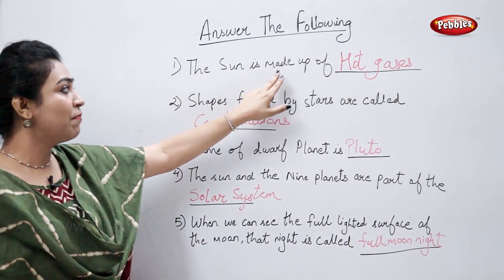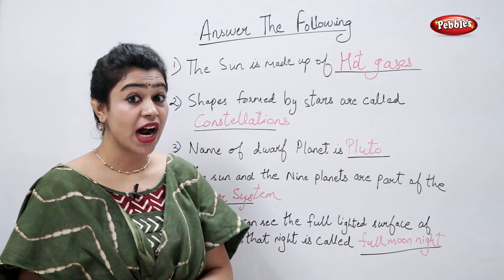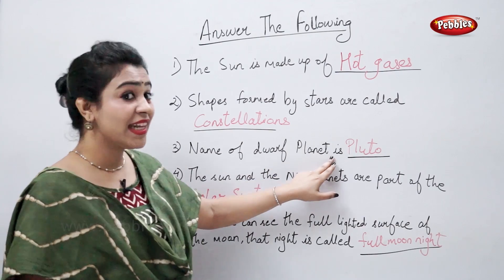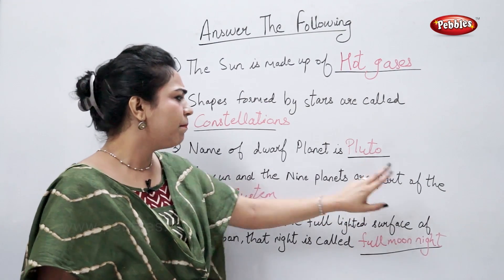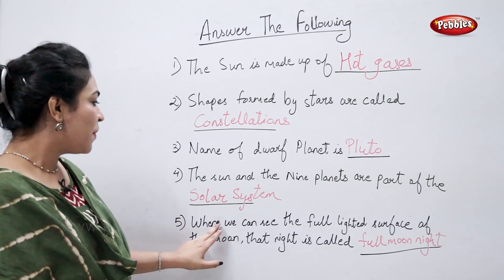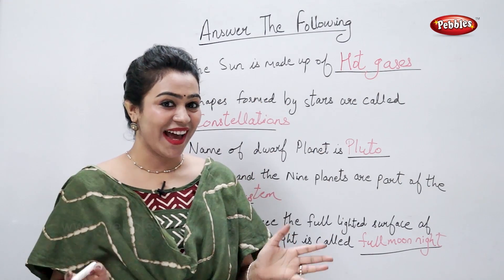The sun is made up of hot gases. Shapes formed by stars are called constellations. Name of the dwarf planet is Pluto. The sun and the nine planets are part of the solar system. When we can see the full lighted surface of the moon, that night is called full moon night.